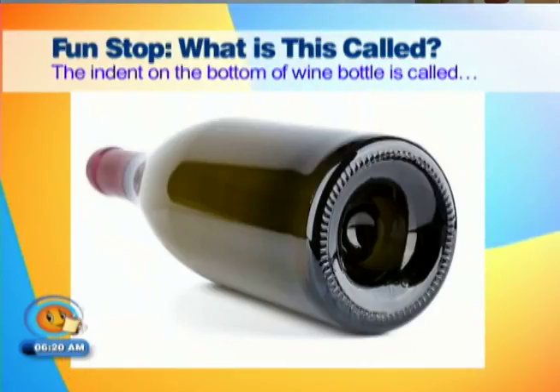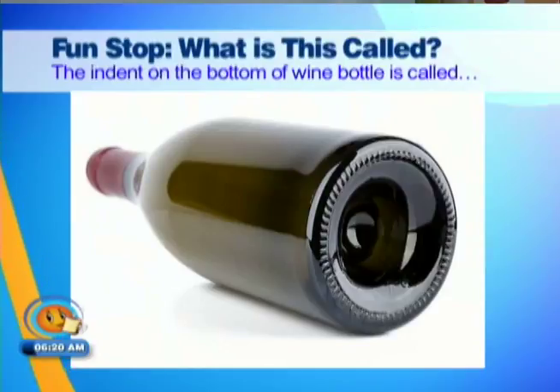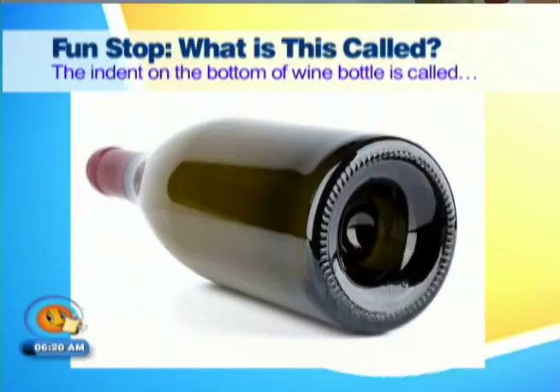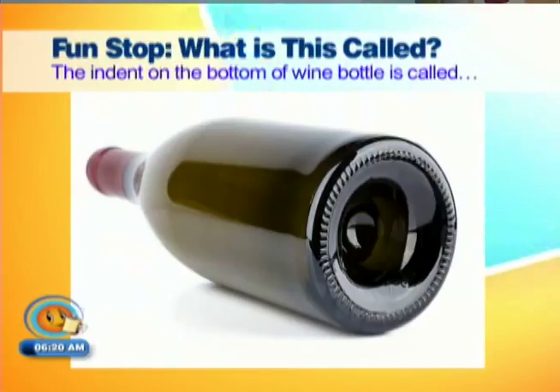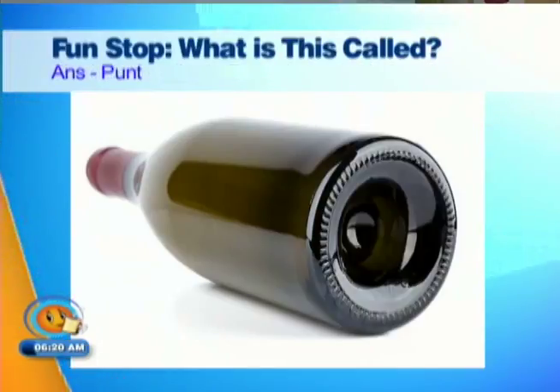What is the indent on the bottom of the wine bottle called? A hole? An indent? A shoe bean? It's a bottle, but the whole of it is a bottle. She said the indent — I know, but it's part of the bottle. So I have no idea. This is one — a punt.